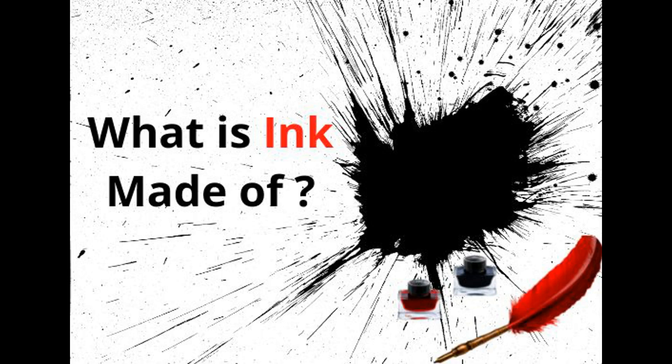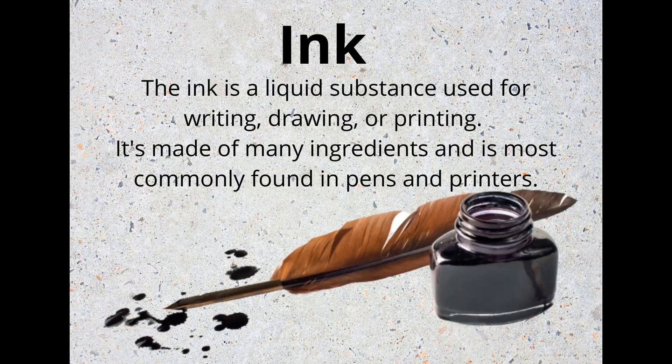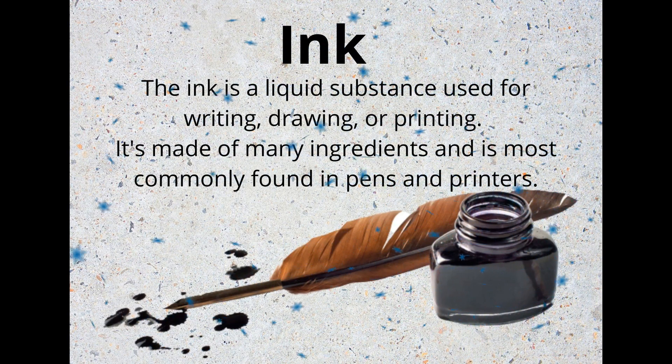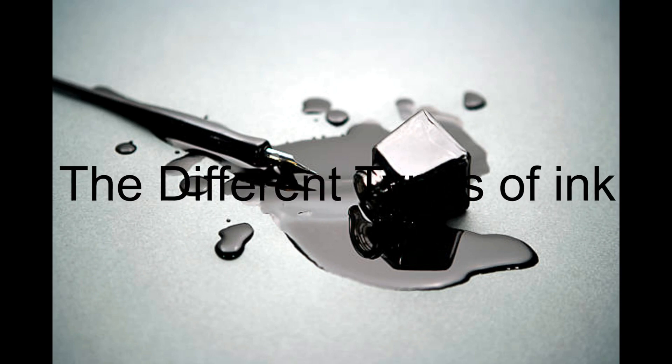What is ink made of? Unfortunately, there is no simple answer. Ink is a liquid substance used for writing, drawing or painting. It's made of many ingredients and it's most commonly found in pens and printers. Let's see the different types of ink.